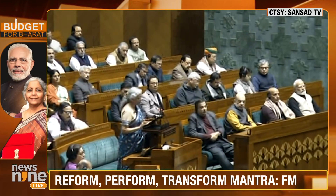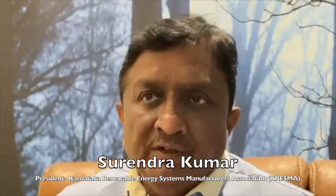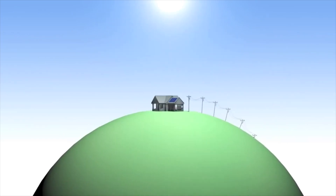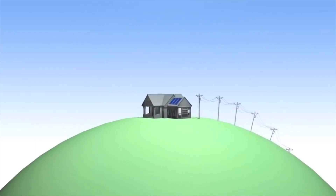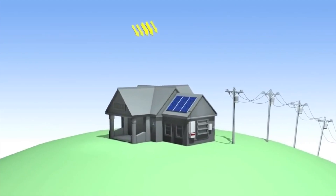Rooftop solar PV systems are pivotal in achieving the net zero target. Rooftop solar PV stands at the forefront of the broader solar PV landscape, presenting a decentralized approach to energy generation. Whether embraced by individual homeowners or large industrial complexes, this technology brings undeniable benefits to the table.